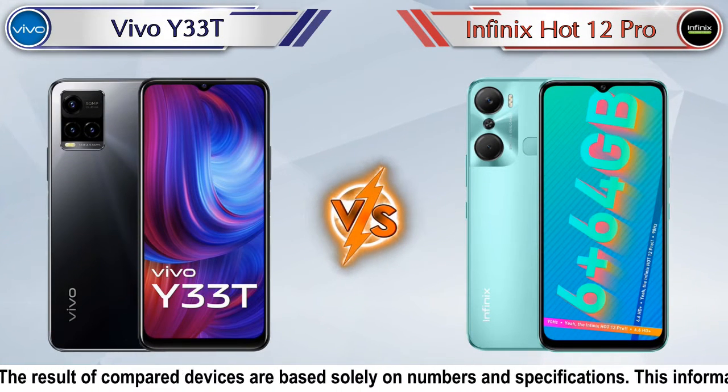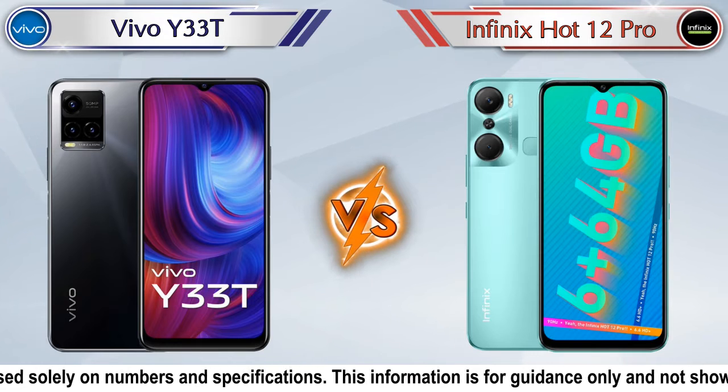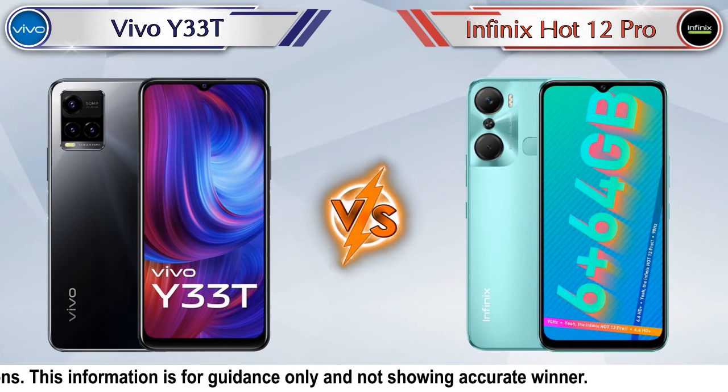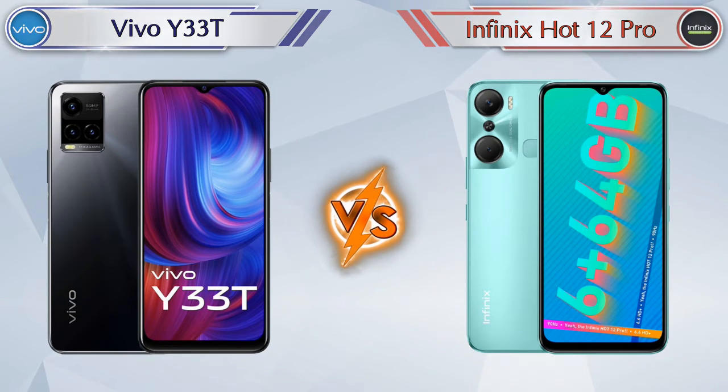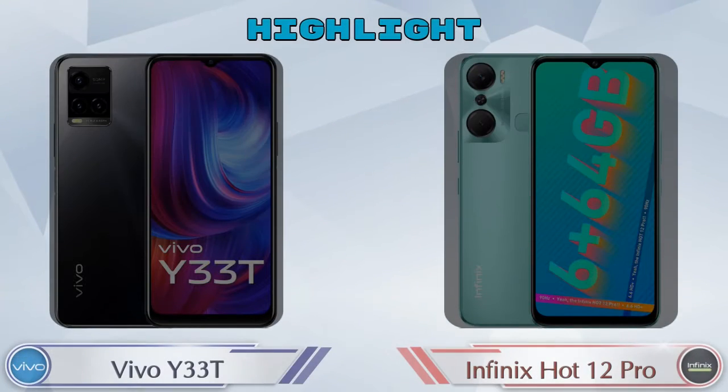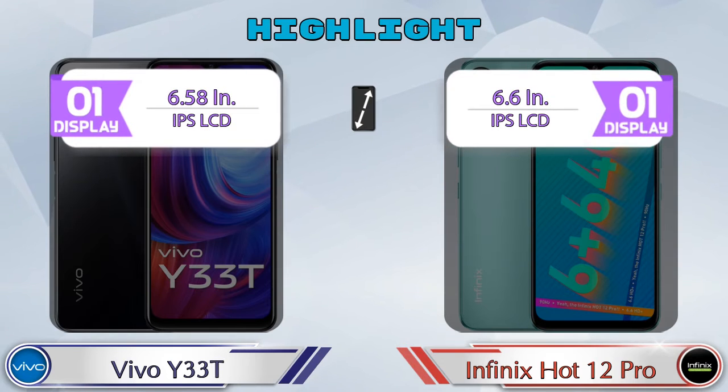Hey friends, let's compare Vivo Y33T versus Infinix Hot 12 Pro in detail. We've also given details about other important competitor phones at the same price segment at the end. Now let's talk about the highlights of both phones, then we'll go into a deep comparison.